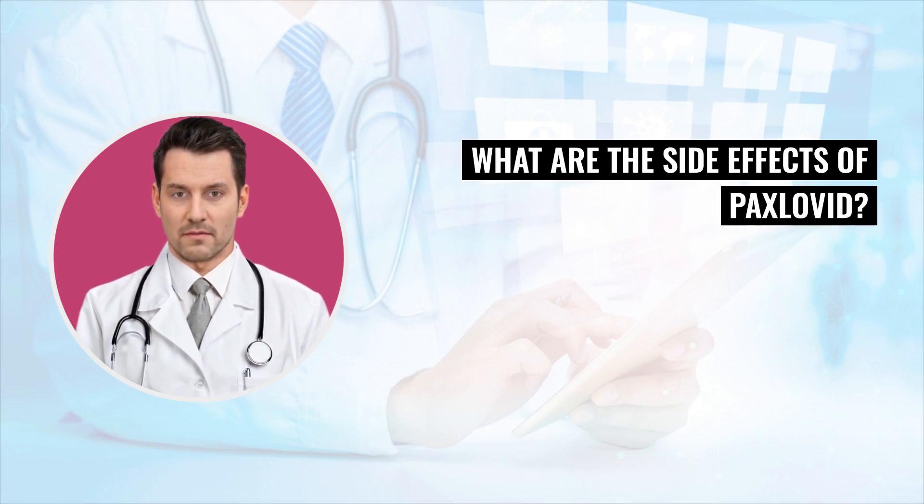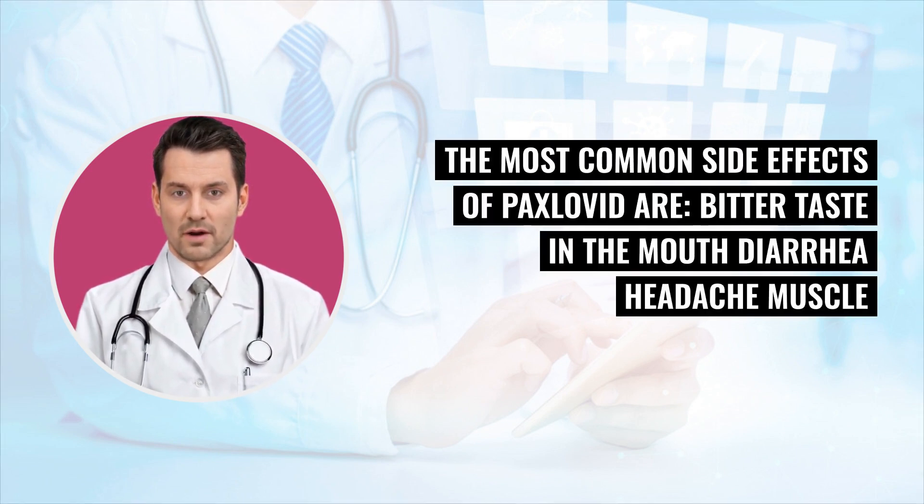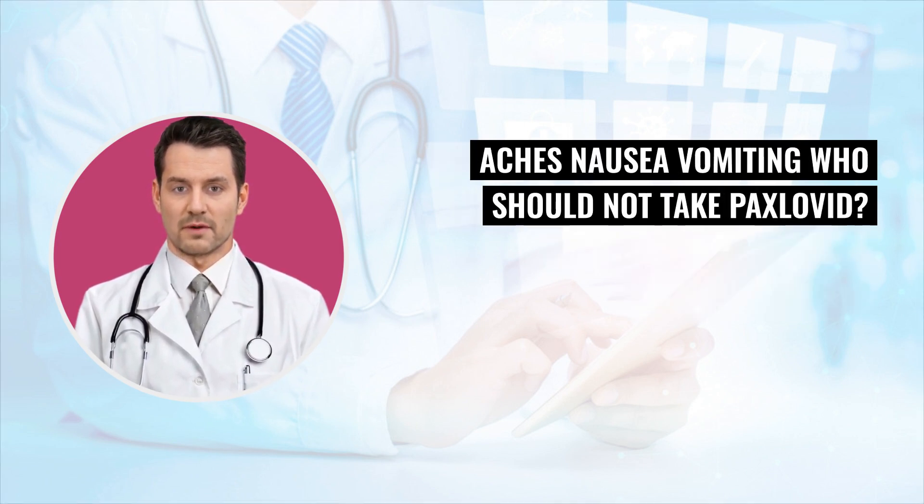What are the side effects of Paxlovid? The most common side effects of Paxlovid are bitter taste in the mouth, diarrhea, headache, muscle aches, nausea, and vomiting.